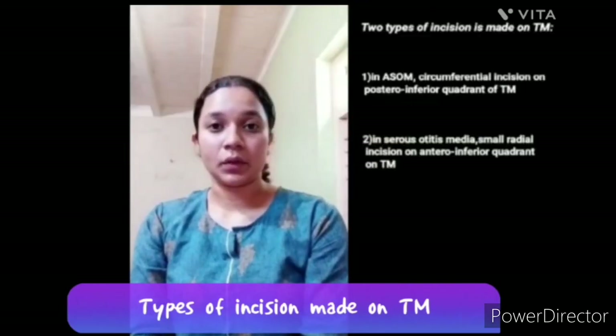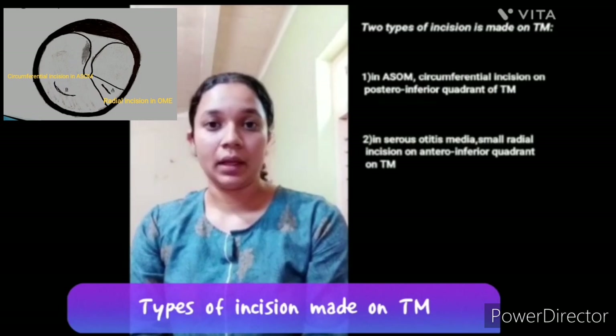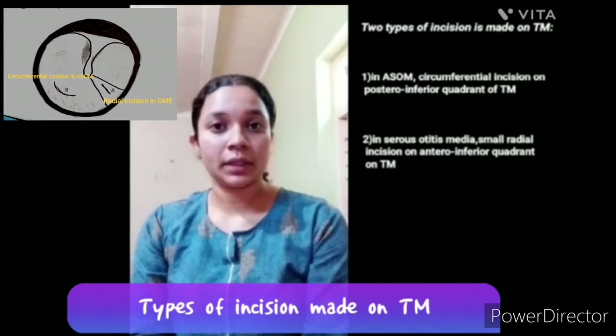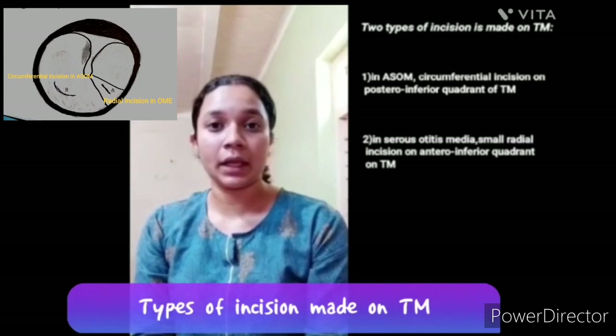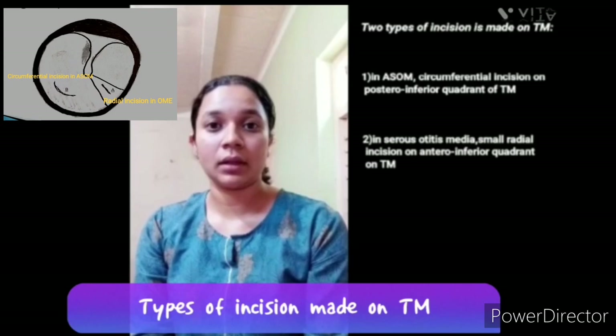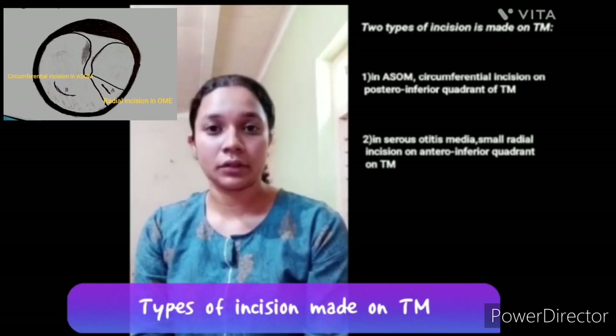We are seeing the types of Myringotomy. Two types of incision are made on the tympanic membrane. In patients with acute suppurative otitis media, a circumferential incision is made in the posterior and inferior quadrant of the tympanic membrane, midway between the handle of the malleus and the tympanic annulus, avoiding injury to the incudostapedial joint. In patients with serous otitis media or otitis media with effusion, a small radial incision is made in the anterior and inferior quadrant of the tympanic membrane.